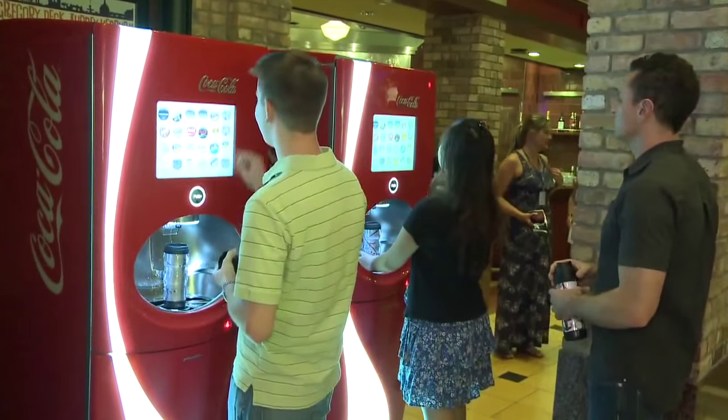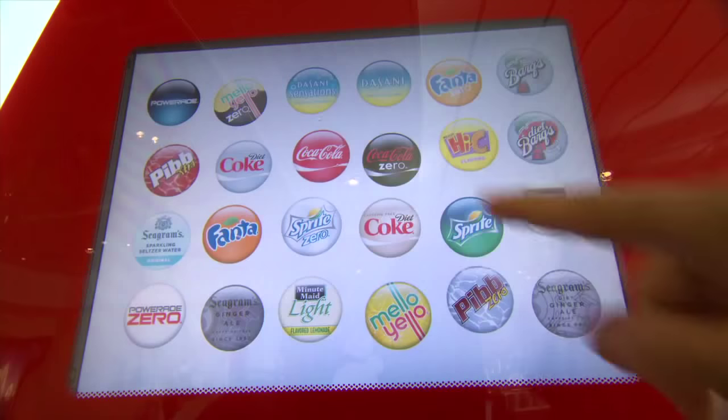We've introduced Coca-Cola Freestyle machines and we're very proud to have this as an exclusive offering onboard Royal Caribbean ships. We're a family brand and we have a lot of children sailing with us, and we have soda packages. These soda packages are very popular.